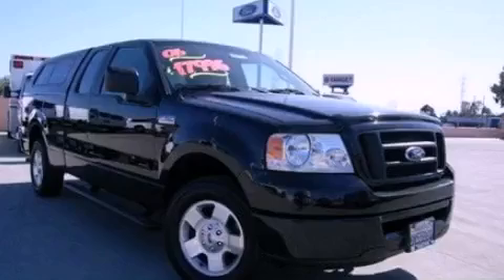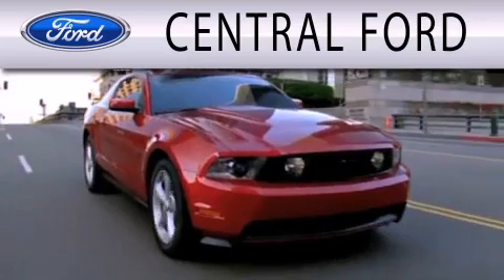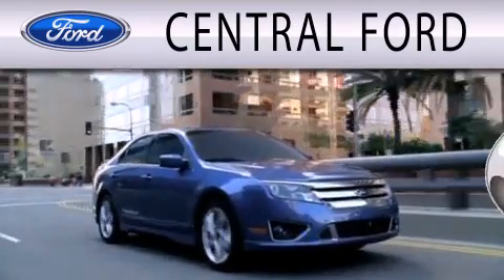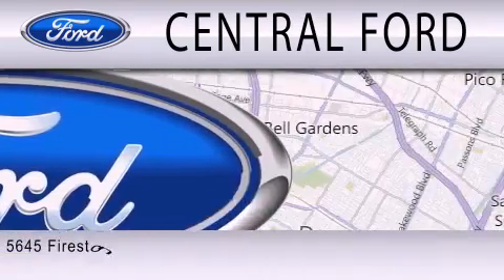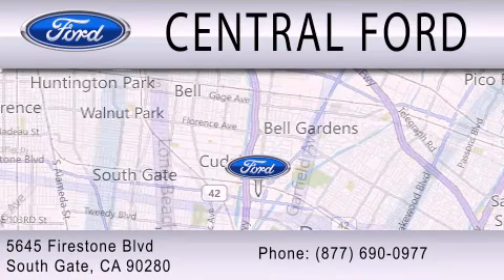Please call today to reserve this vehicle for a test drive. Central Ford is dedicated to doing everything possible to ensure the experience you have selecting your next vehicle is as pleasant as possible. We are located at 5645 Firestone Boulevard in Southgate.